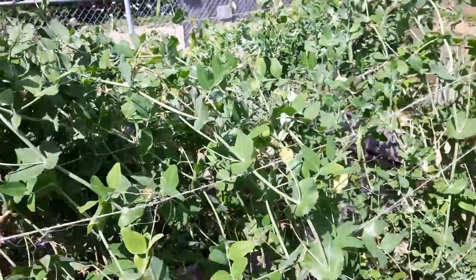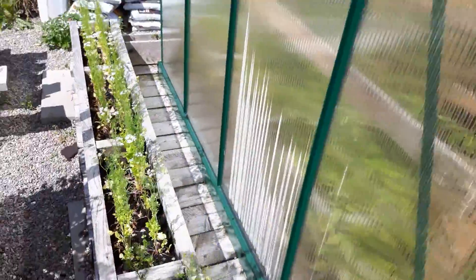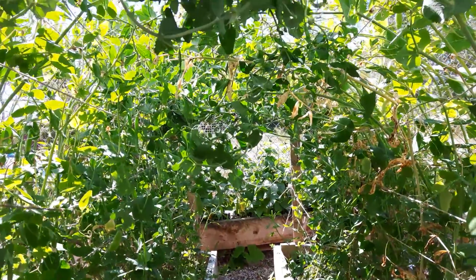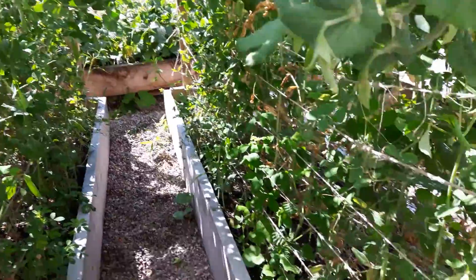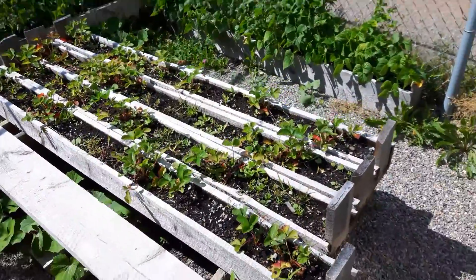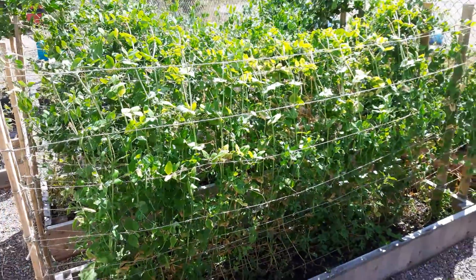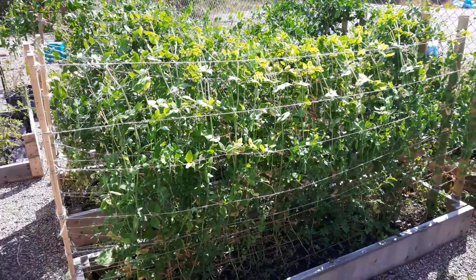My peas, which grew about eight feet tall, have hung over but they created this nice tunnel here. Unfortunately I'm going to have to take this down because I think they're not going to flower much more anymore, so there's no use wasting two big plots for peas that aren't going to flower that much.